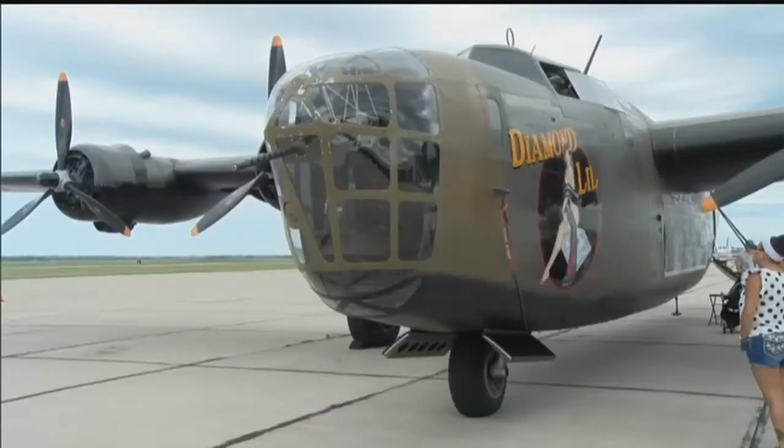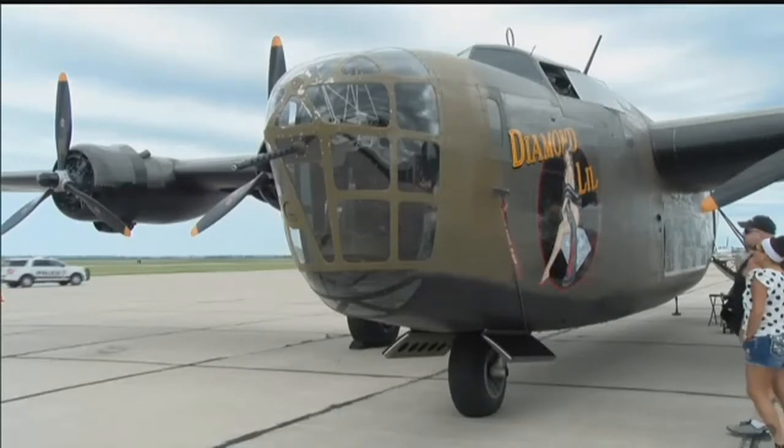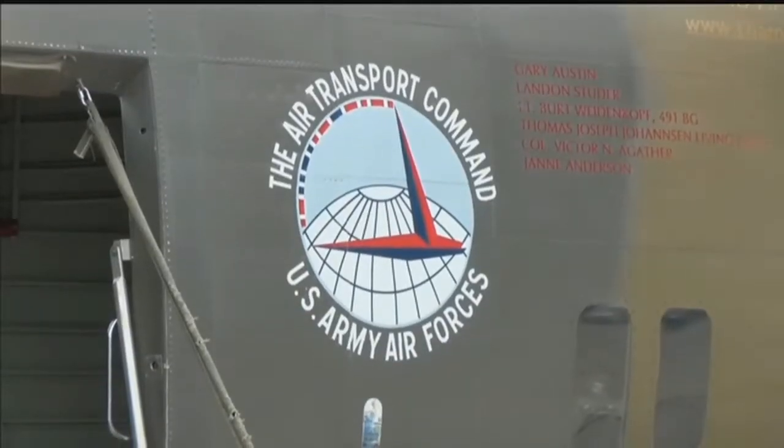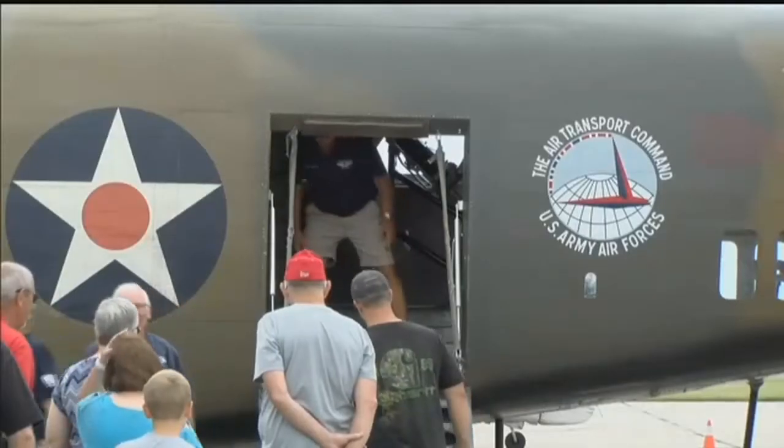It does bring back a lot of memories. I was stationed in Okinawa. It was about an 8 to 10 hour combat mission round trip to North Korea.